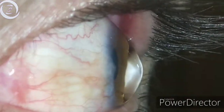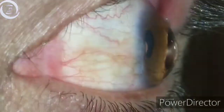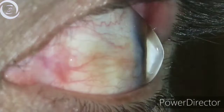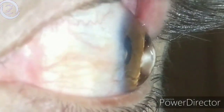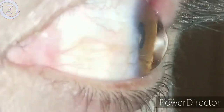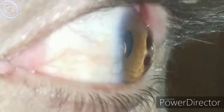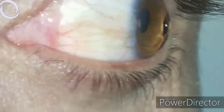Keratoconus is divided into mild, moderate, or severe based on the power of keratometry. If the corneal power is less than 48 diopters it is mild keratoconus; if it is between 48 to 54 diopters it is moderate; and more than 54 diopters is severe. This patient had bilateral severe keratoconus.